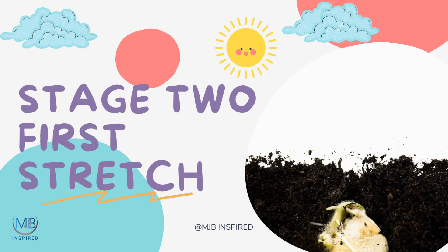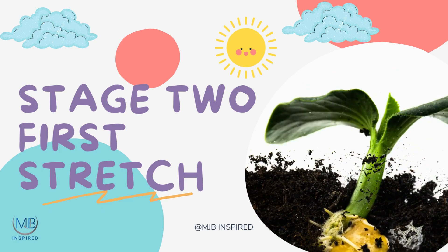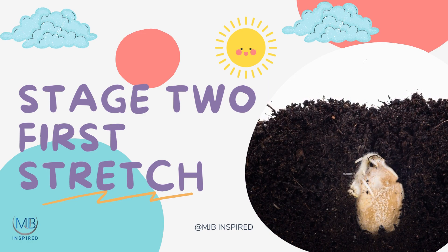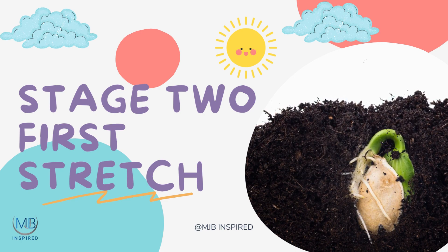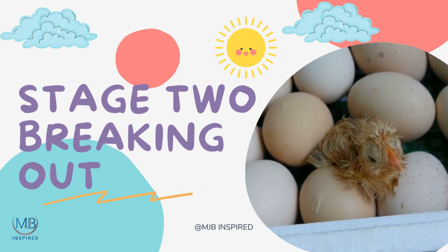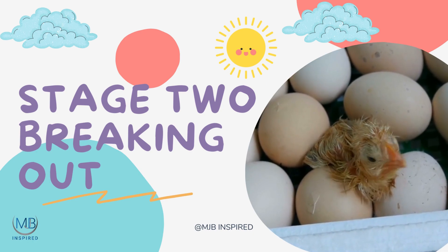Stage 2: The First Stretch. As our little seed awakens, something magical begins to happen. Inside its hard coat, a tiny baby plant, called an embryo, starts to grow and stretch. It drinks up the water and feeds on the seed's stored food, causing the seed coat to crack open. Just like a chick breaking out of its egg, our seedling is ready to say hello to the world.